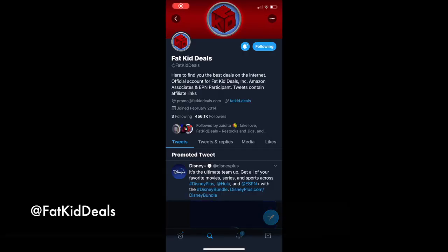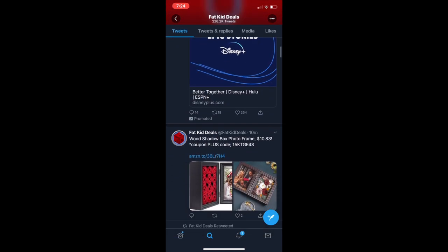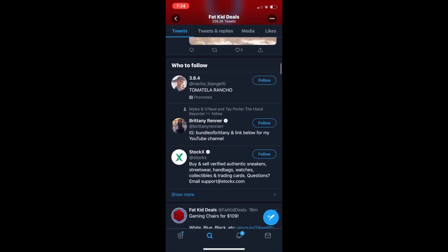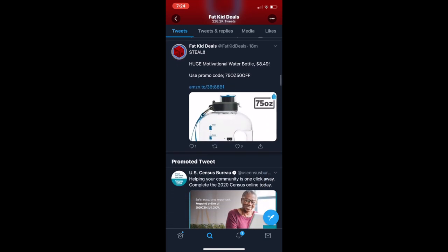The first thing you want to do is follow @FatKitDeals on Twitter. This is an account that shows you specifically items on Amazon that are on sale and found for really great deals. They will frequently also show Lysol products, hand sanitizer, and more essentials that you need — paper towels, etc.